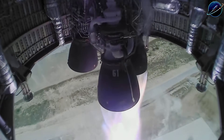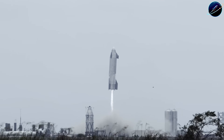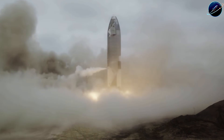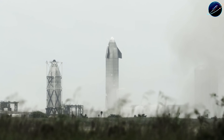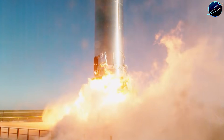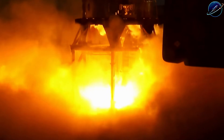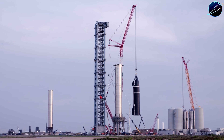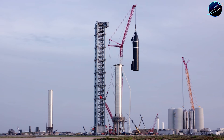If you want to stay updated on every major Starship milestone as it happens, hit that subscribe button for Space Update 24 hours. Drop a comment below with your prediction: will Flight 12 launch in January or February? And if this breakdown helped you understand what's really happening with Starship, smash that like button and share this with anyone who follows SpaceX. Thanks for watching, and I'll see you in the next one.